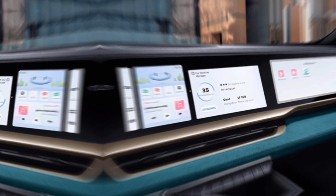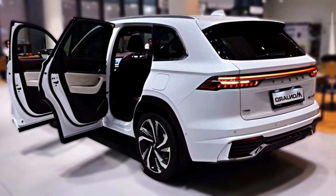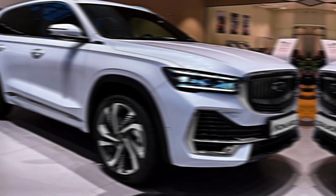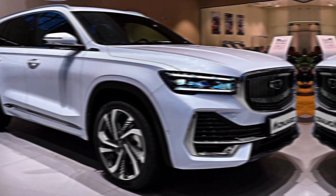The 2024 Geely Munjaro is a compelling option for those seeking a luxurious, powerful, and feature-rich SUV. With its stunning design, comfortable interior, impressive performance, and advanced technology, the Munjaro offers a truly exceptional driving experience.